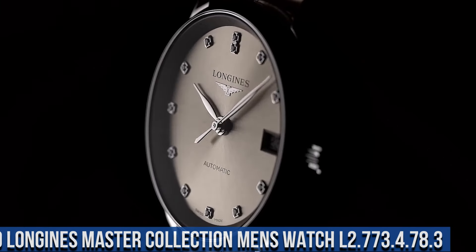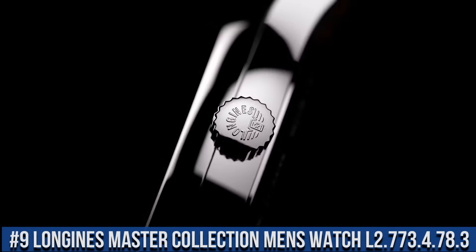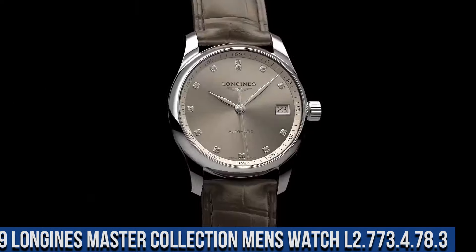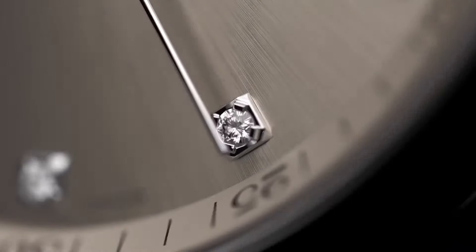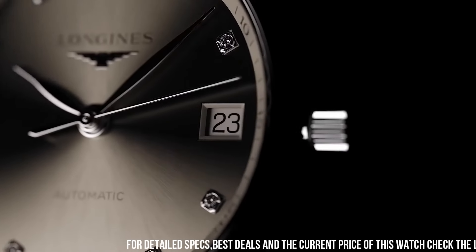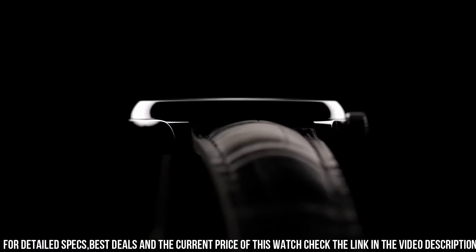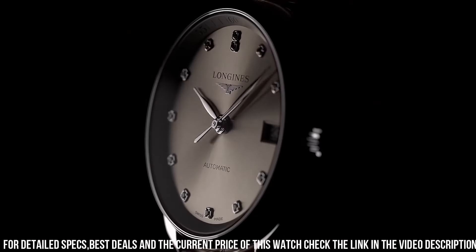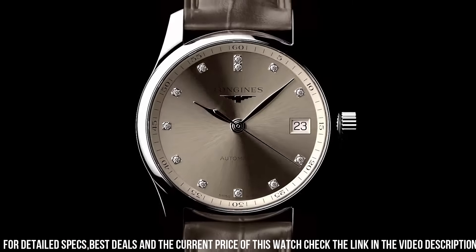Number 9: Longines Master Collection Men's Watch L2.773.4.78.3. Silver-toned stainless steel case with a brown leather strap. Fixed silver-toned stainless steel bezel. Three sub-dials displaying small seconds/24-hour, moon phase/12-hour, and 30-minute.